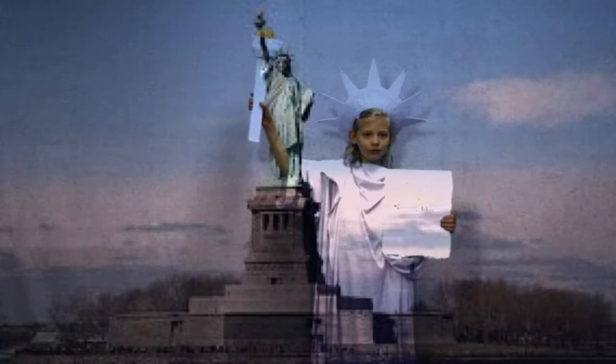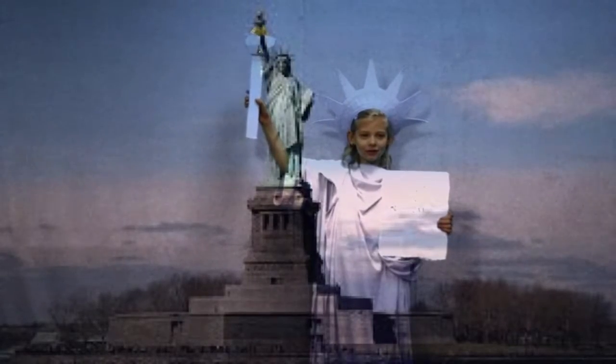Did you know that the seven spikes on my crown represent the seven seas and the seven continents of the world?